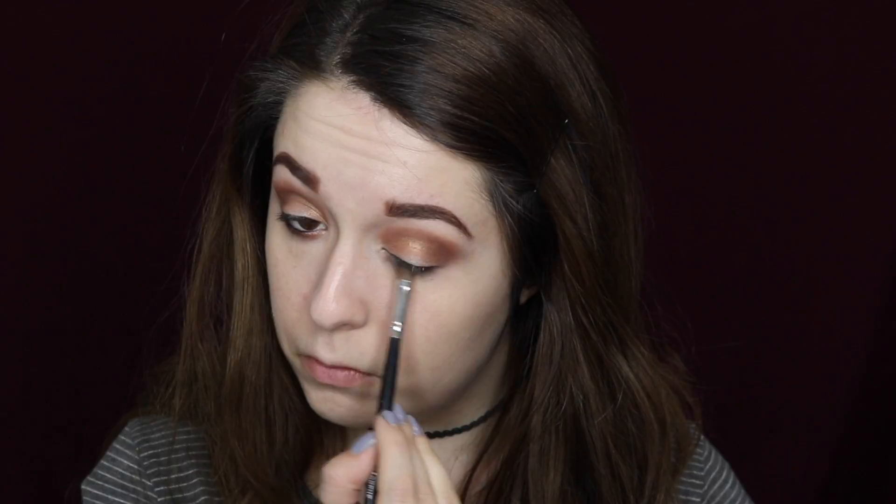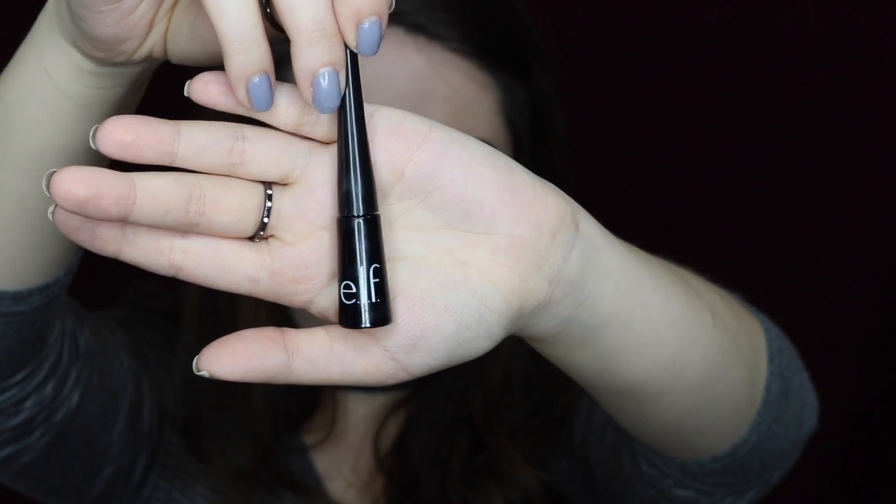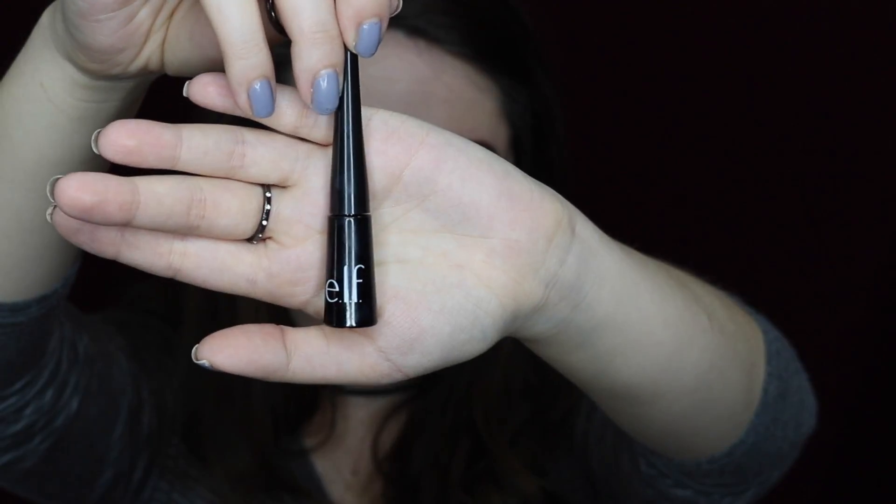I'm going back in with a flat brush and smudging the black eyeliner out. Then I'm going to take the ELF liquid liner in black to create a wing — this always takes me a long time so I'll go ahead and speed this up for you guys.